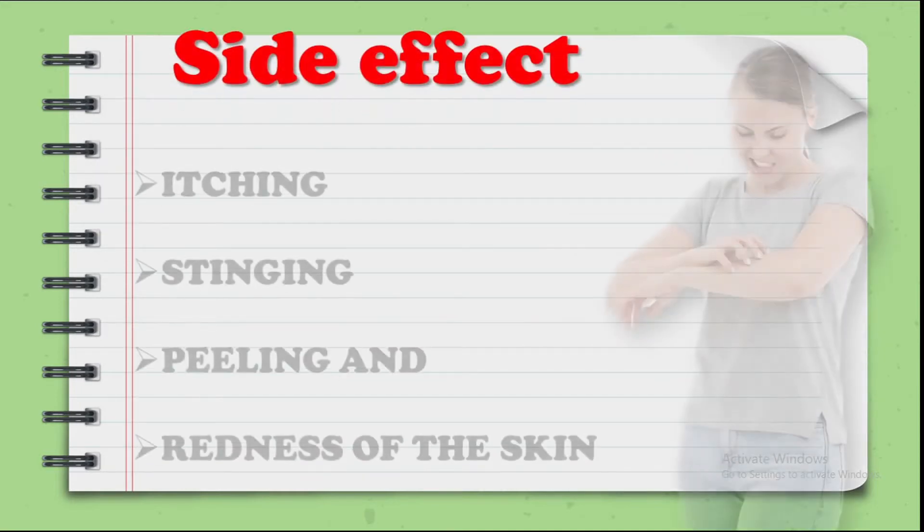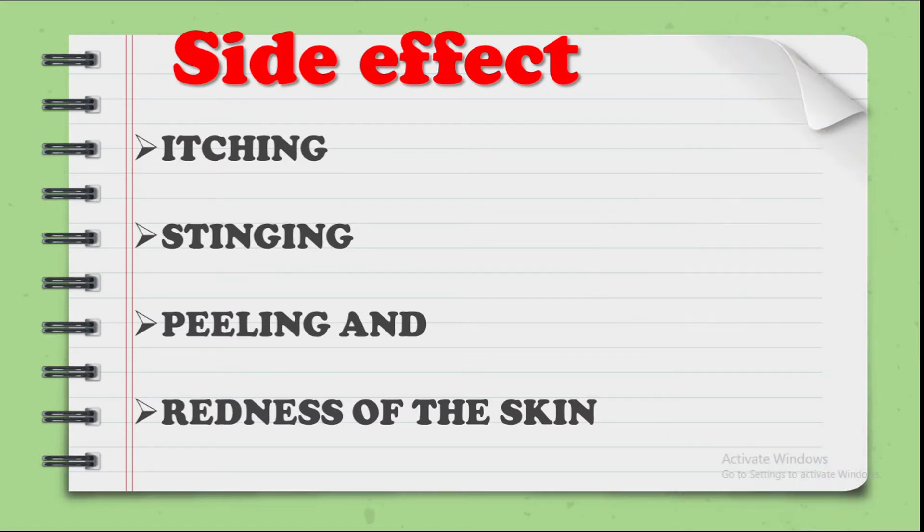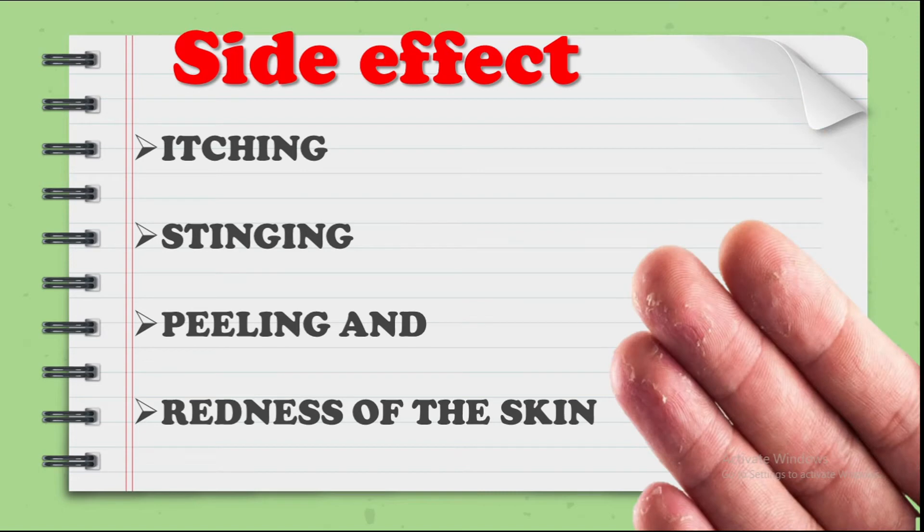Let's talk about side effects. Using it, you may experience stinging, peeling, and redness of the skin. Peeling means the upper layer of the skin can come off, as you can see in the picture. The skin can also become red.